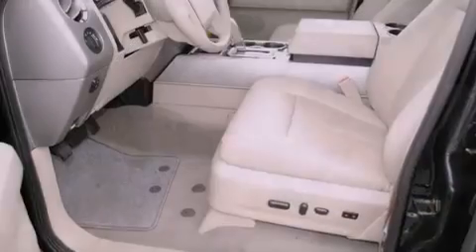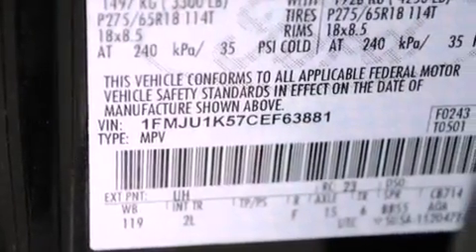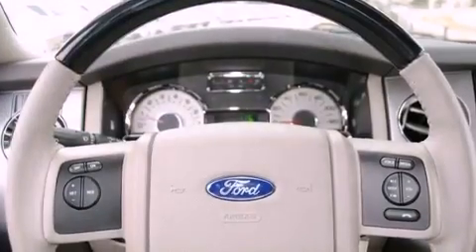Features include a power driver's seat, air vents for rear-seated passengers, a rear window defroster, a CD player, a security system, traction control, front multi-stage airbags, a keyless entry system, rear audio controls and fog lamps.